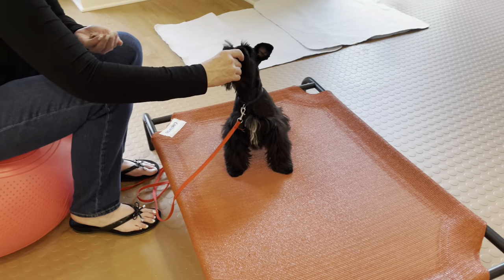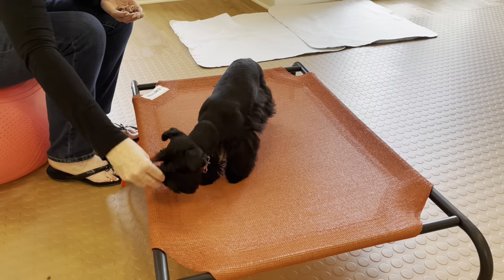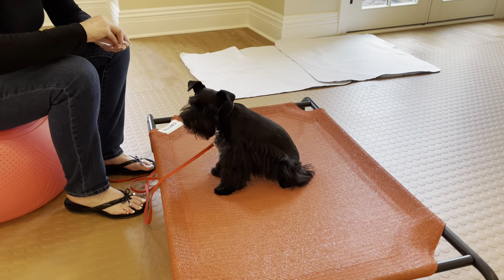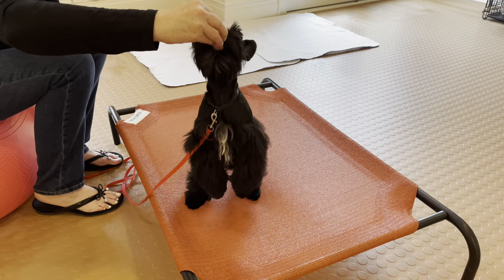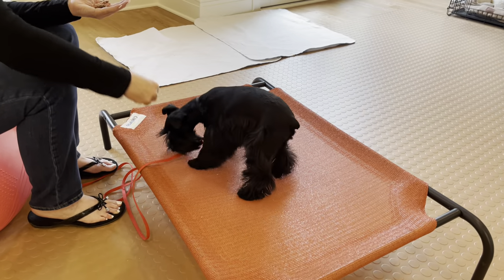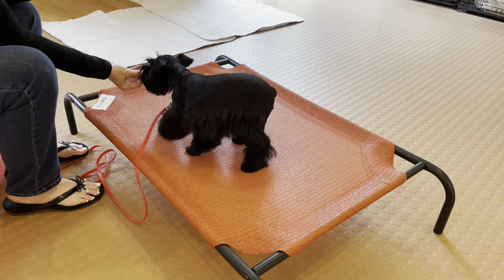Yes, sit, Dazzle! Yes, sit! This is one of the first times I've seen her eat out of a hand — so we found what she likes: hamburger. Yes, sit, Dazzle! I'm just saying 'yes' as she's following my hand.